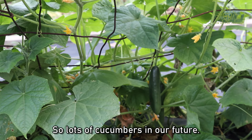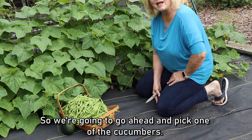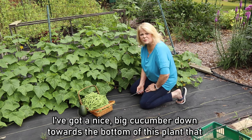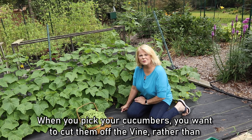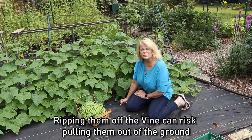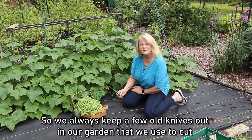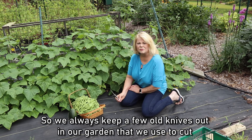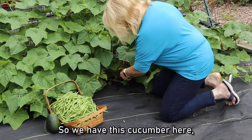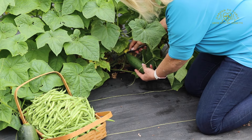Lots of cucumbers in our future! We're going to go ahead and pick one. I've got a nice big cucumber down towards the bottom of this plant. When you pick your cucumbers, you want to cut them off the vine rather than rip them off. Ripping them off the vine can risk pulling them out of the ground or tearing your vines, which you don't want to do. We always keep a few old knives out in our garden that we use to cut different things off the vines.